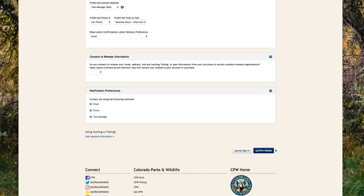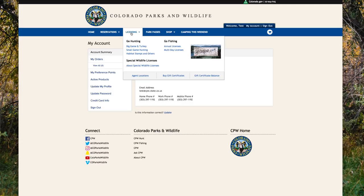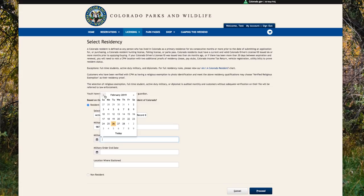We've landed on the Account Summary page. From here, you can review your orders, check your hunting preference points, update your account and credit card information, and start making purchases. We want to apply for the elk draw, so we're going to head to Licensing and click Big Game and Turkey. On the next page, select your residency status, enter the appropriate information, then click Proceed.